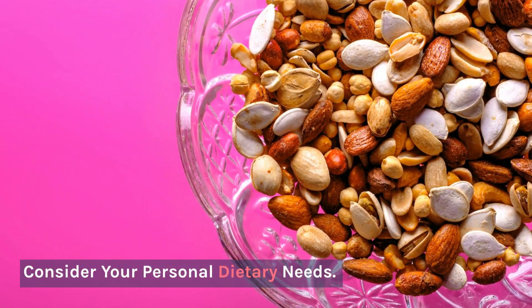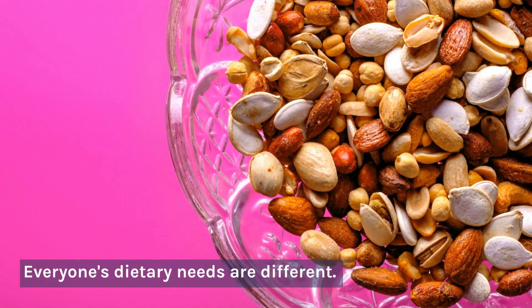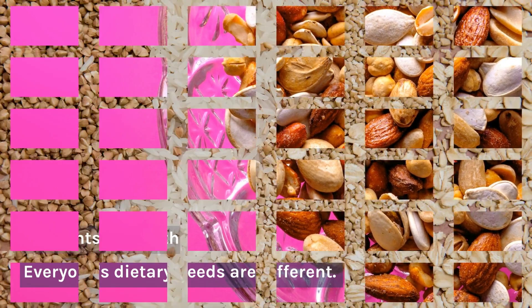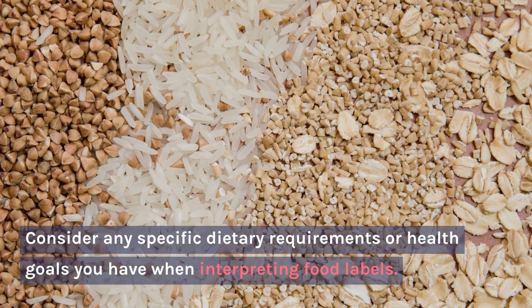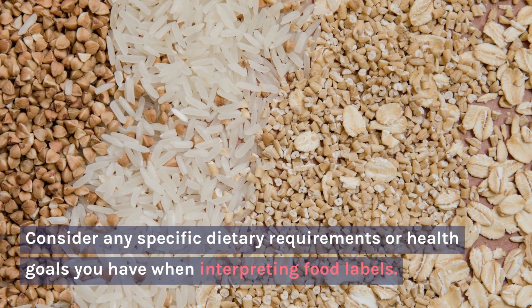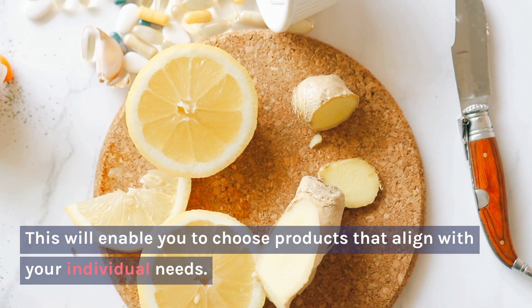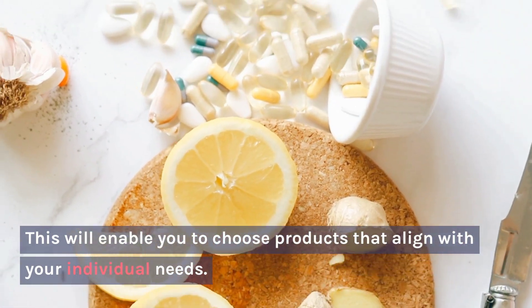Consider Your Personal Dietary Needs: Everyone's dietary needs are different. Consider any specific dietary requirements or health goals you have when interpreting food labels. This will enable you to choose products that align with your individual needs.